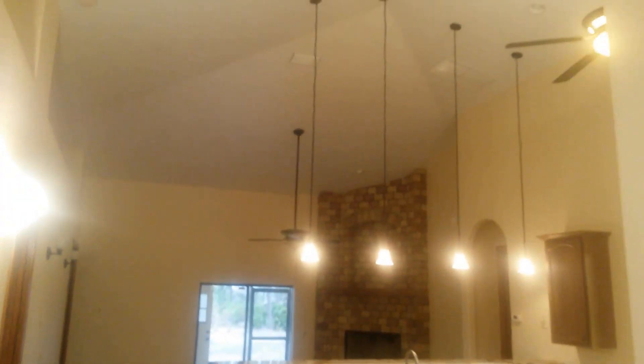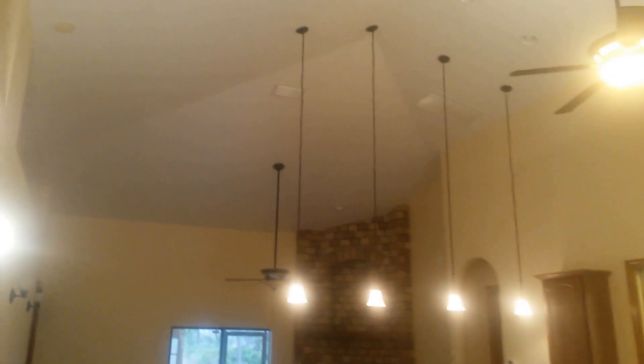Very open. Tall ceilings — extremely tall volume ceilings. Watch these eight-foot doors as we're going through.